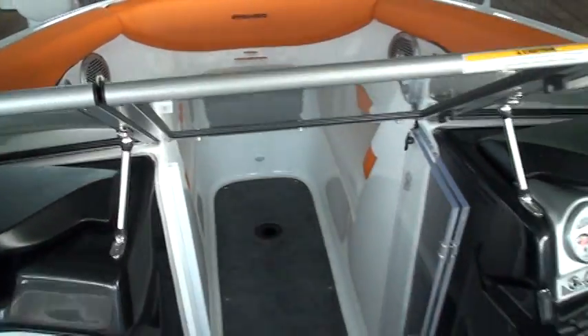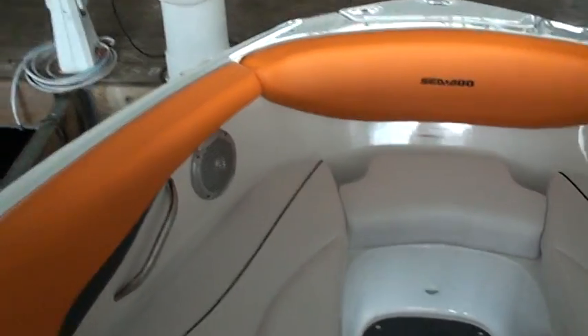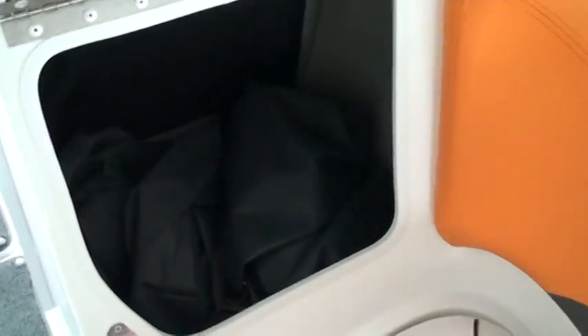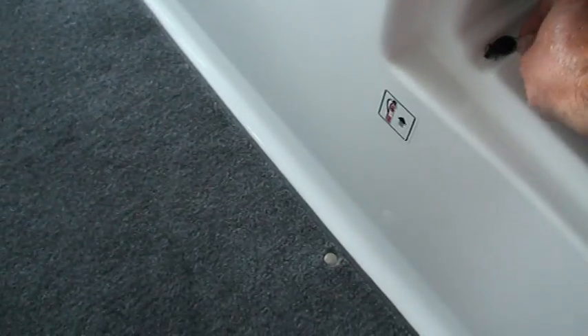See-through door, walk through — plenty of storage with a snap-on cover. The bimini top is extra.